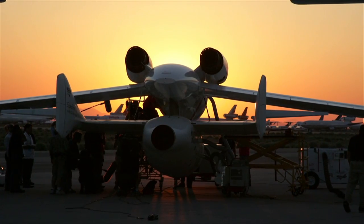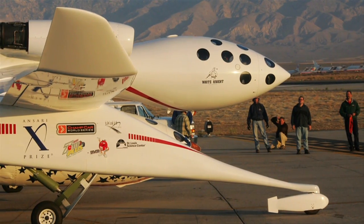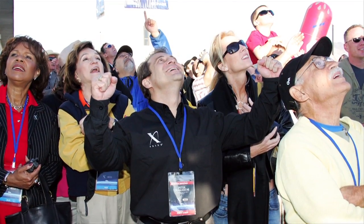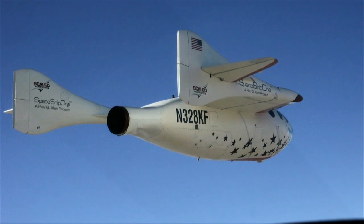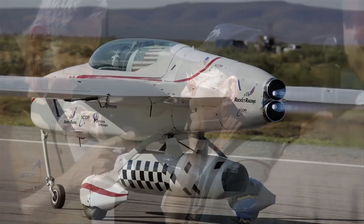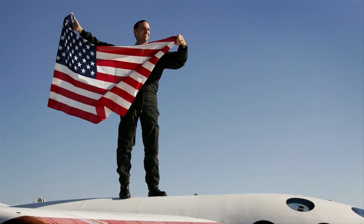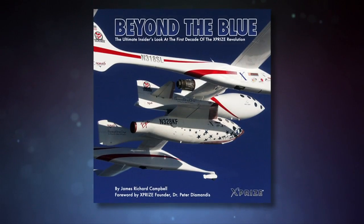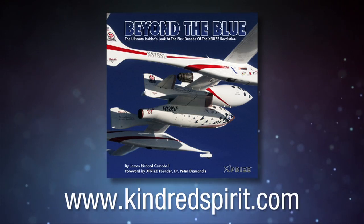The extraordinary story of the world-changing XPRIZE Space Competition is being told and illustrated with hundreds of insider photos in Jim Campbell's colorful new book, Beyond the Blue. Journey with Jim as he flies formation with spaceships, plays in zero gravity, prepares rocket racers, and documents the amazing first decade of the personal space race. Available this summer — get your advance order in now by checking out www.kindredspirit.com.